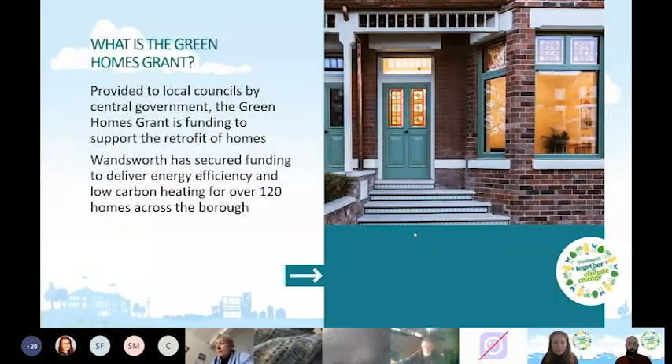So what is the Green Homes Grant? This is funding we've secured at Wandsworth Council from central government. The grant supports the retrofit of homes — we've secured funding to deliver energy efficiency and low carbon heating for over 120 homes across the borough. This scheme is open to people who are on low incomes and have less energy-efficient homes.